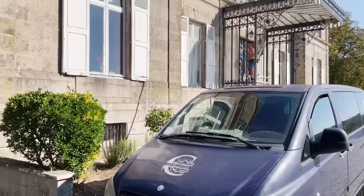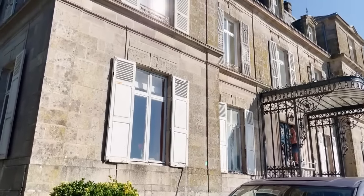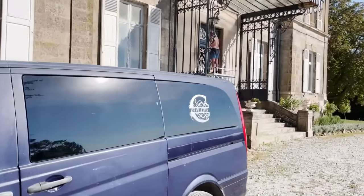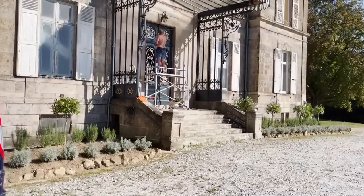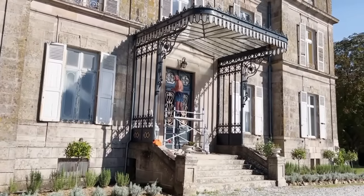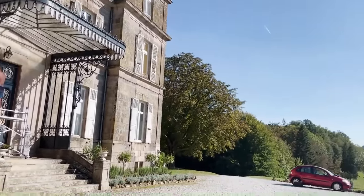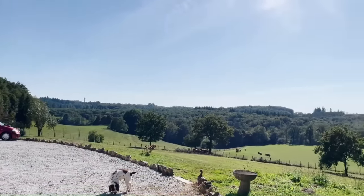So then here we are in the front. One of the neighbors is painting the door. Looks great, nice color. And yeah, look at that view. Very high up, close to Limoges.